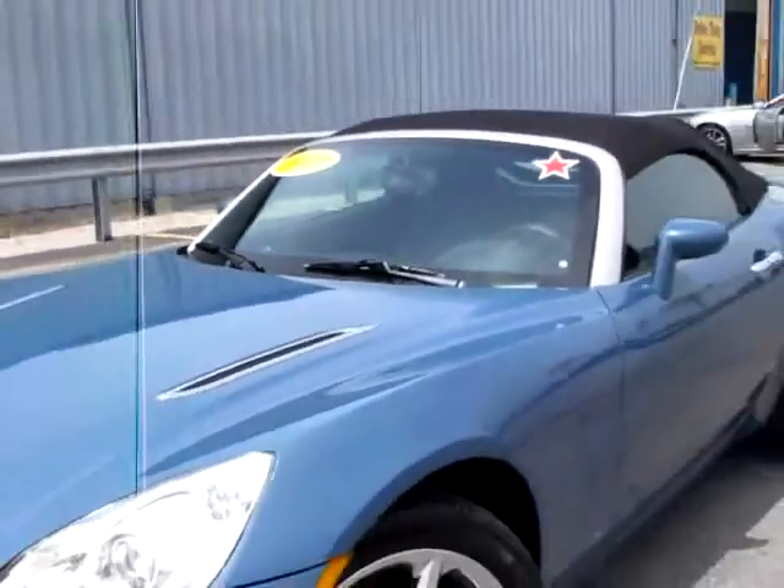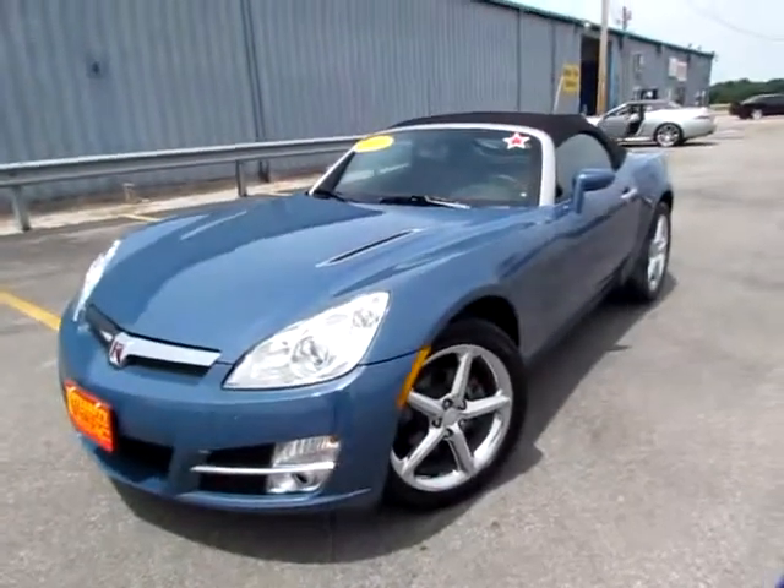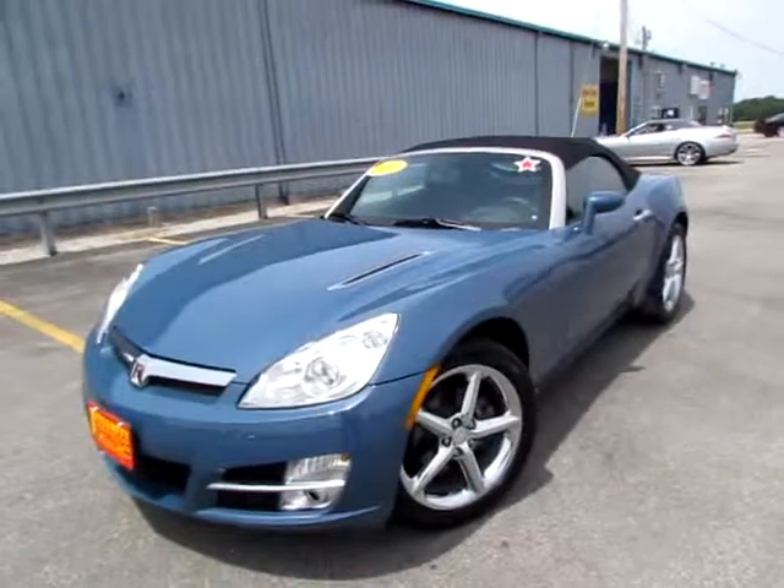Go to 419cars.com, or if you're already there, just call us, and we'll help you schedule a test drive for this 2007 Saturn Sky.